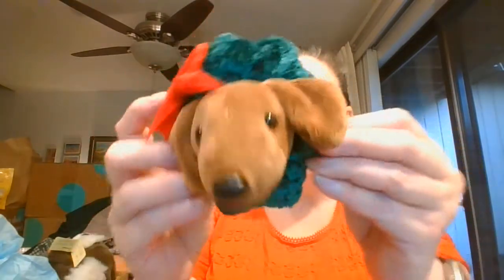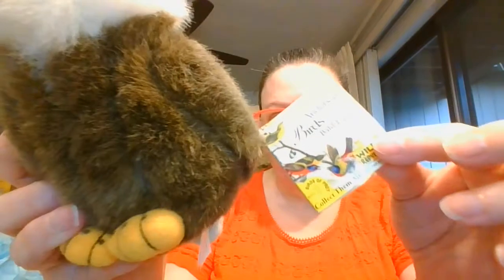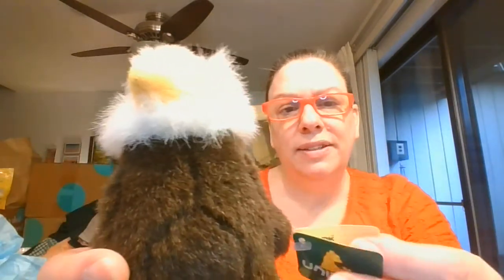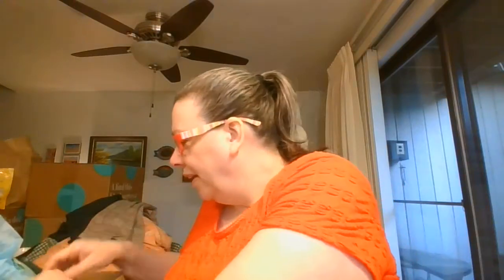Okay, we've got a little ornament — like a little dachshund. I think it says ho-ho hounds, so cute. Got an eagle — I've got two eagles here. This one is Audubon Birds, the bald eagle. And then this one is Unipack Designs — but it's an eagle also.